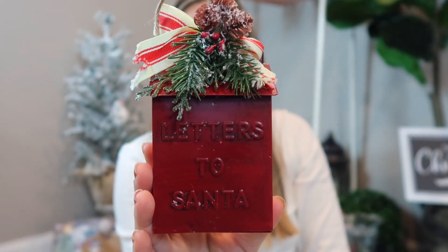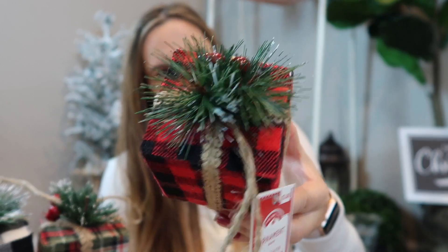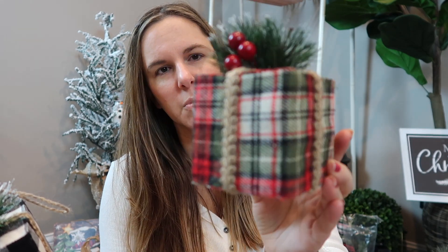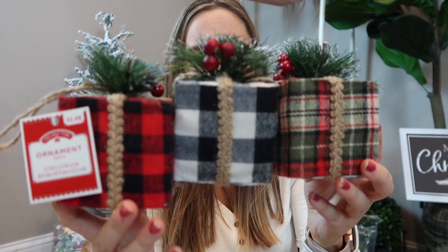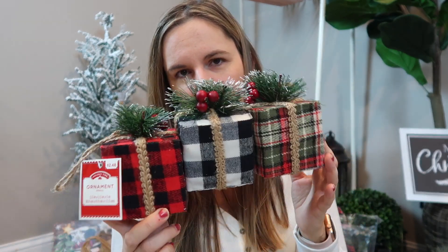I picked up this — I thought it was pretty cute — just the little 'Letters to Santa.' It's a little faux mailbox with silly little plastic pine cones, but I still picked it up. I got three of these little guys — one in each print. I got the buffalo check with the greenery on top and little berries, I bought the Christmas plaid, and then I got the black and white buffalo check. These are just cute little foam pieces wrapped up, and they were $2.48 a piece. I went ahead and picked these up because I figured they'd be gone pretty quick.